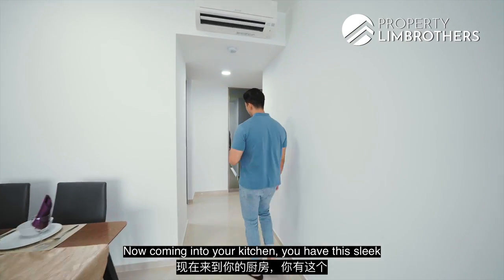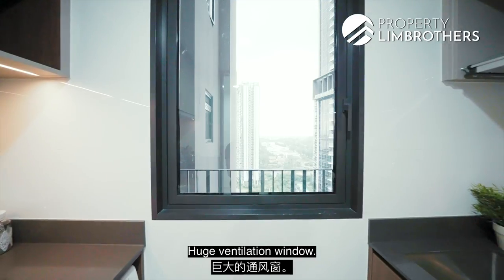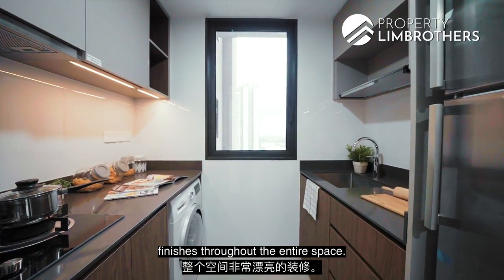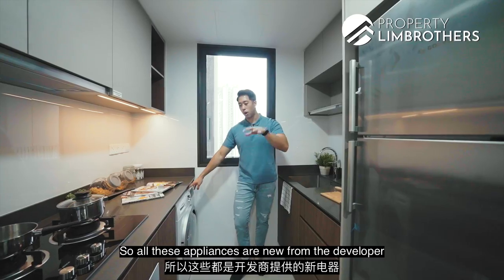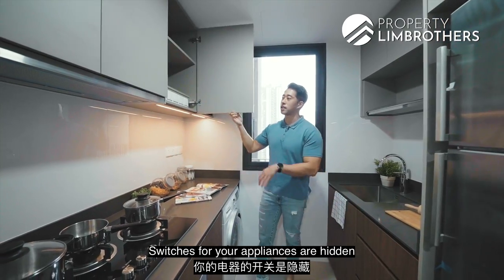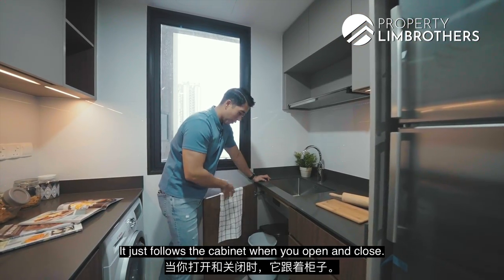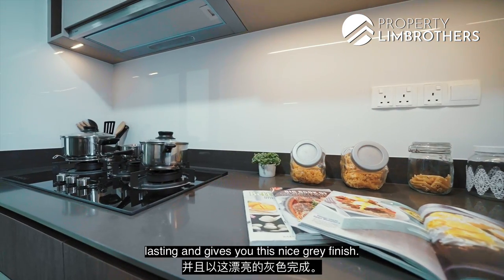Coming into your kitchen, you have a sleek grey sliding panel door to segregate the kitchen space and keep cooking aromas inside. There's a huge ventilation window and your air-con ledge is here as well. Three compressors serve the entire unit along with a city gas water heater. The stylish kitchen has great finishes throughout, including a Bosch cooker hood and hob, built-in oven, fridge, and a Bosch washer and dryer — all new from the developer. You have top-hung and bottom cabinetry, LED lighting underneath cabinet panels, Blum soft-closing hinges, and a red compressed quartz countertop that is very durable and gives a nice grey finish.